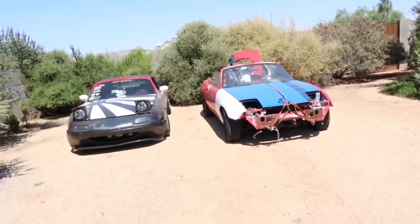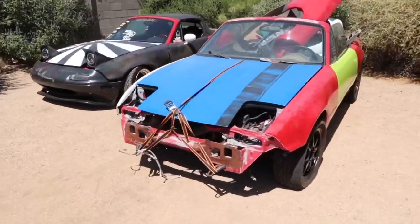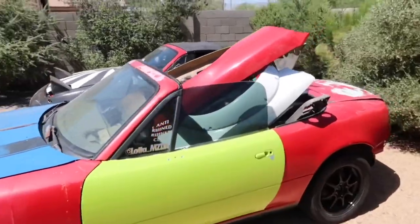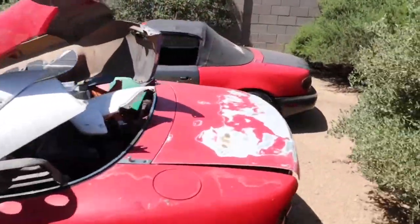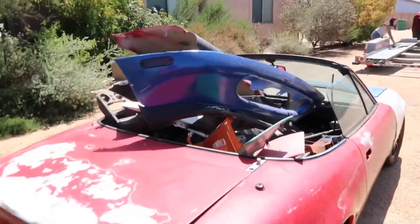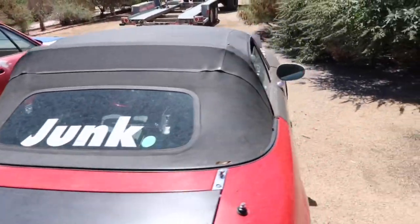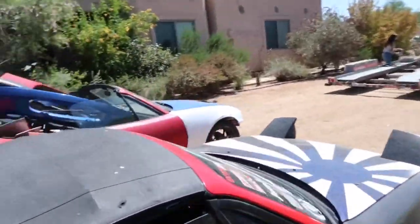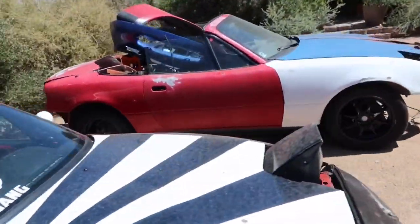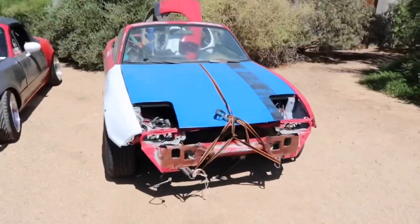Alright guys, the shitshow is over for now. We got both Miatas here at Tino's house in the boneyard. Cali and I are going to strip down the parts car, take everything we need off of it, put it on her car, and whatever she doesn't want I'll take. We're going to drop off the trailer now.